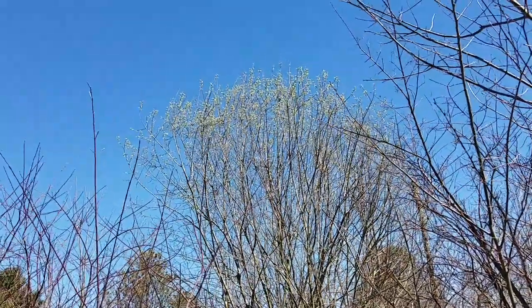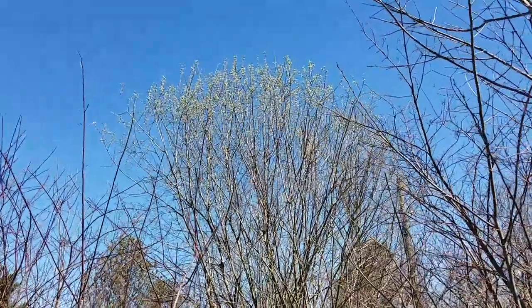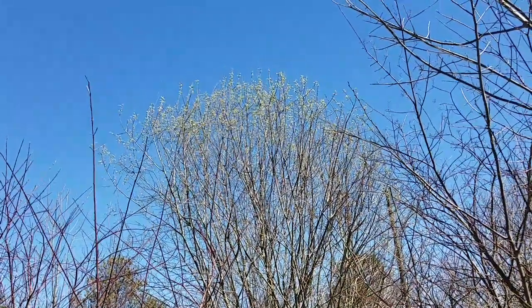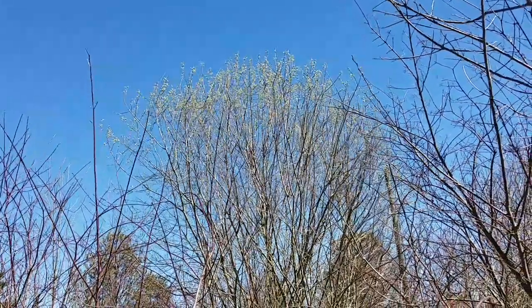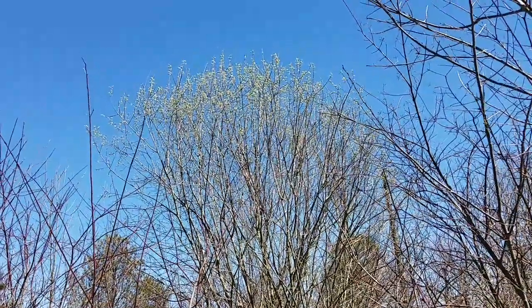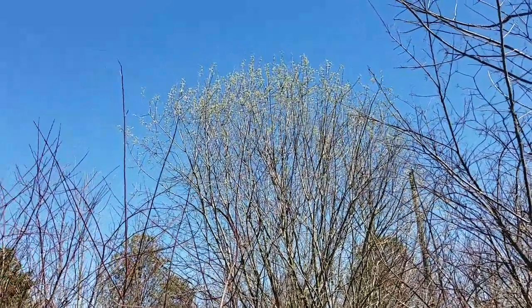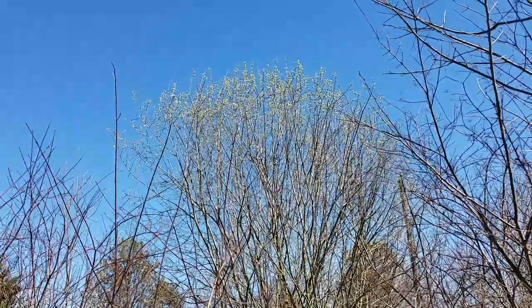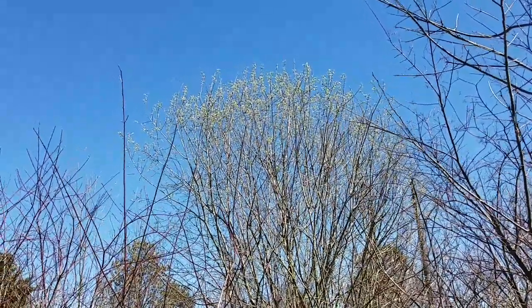I'm not going to be able to zoom in to show you because my camera is not that great, but you can see those little tufts of blooms up there. I can see bumblebees — probably the early queens — and there are all kinds of flies and mining bees, and I'm sure tons of others.